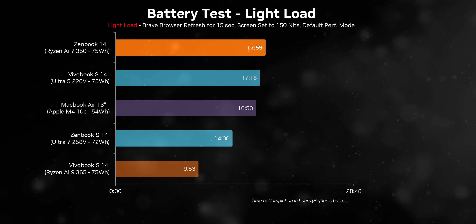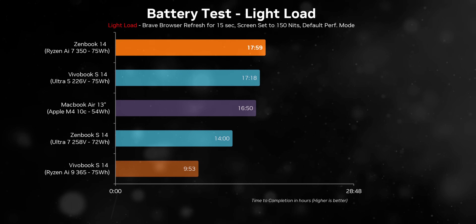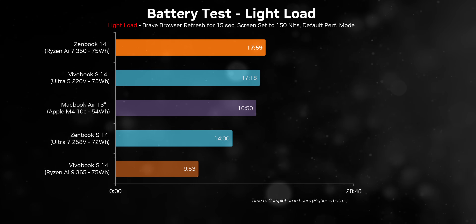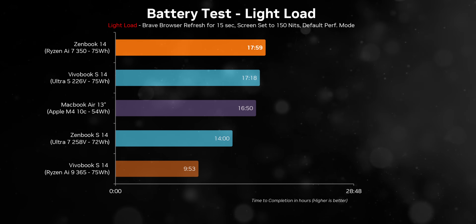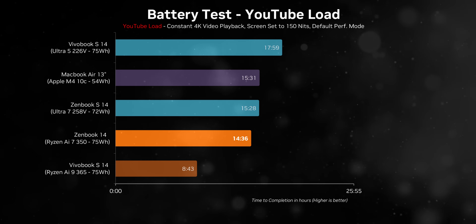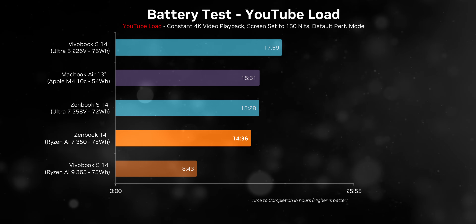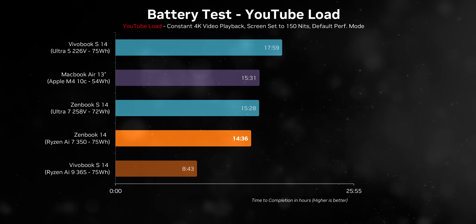The Ryzen AI 9365 in the Vivobook S14 was ridiculously fast but came at a huge cost - it was drawing 53W and the battery life was terrible. With Krakenpoint inside the ZenBook 14, that narrative flips completely. For lighter tasks like web browsing, we squeezed close to 18 hours of battery life, making it one of the longest-lasting laptops in our roundup, all with the same 75-watt-hour battery as the Vivobook. Even during our 4K YouTube playback test the ZenBook posted excellent numbers with competitive runtimes.